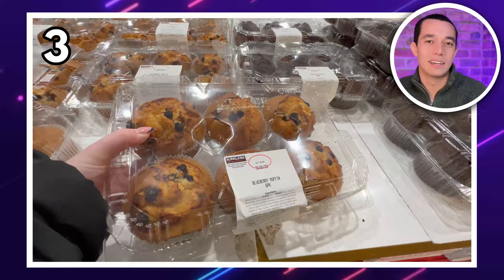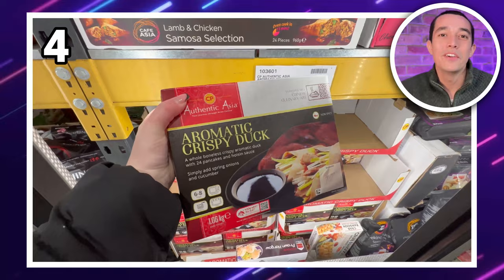It's this aromatic crispy duck kit. You get a whole duck, 24 pancakes and hoisin sauce for £6.99. So move over Chinese takeaways.